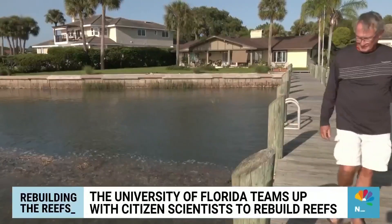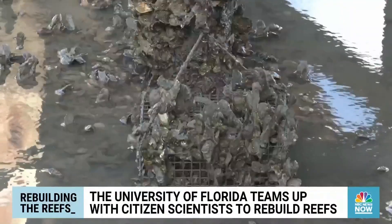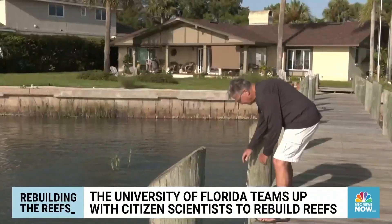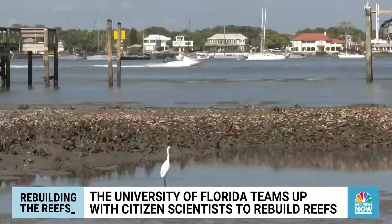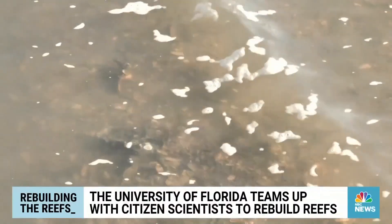Eric Smith is one of the citizen scientists and says the project is not just rebuilding reefs, it's also restoring the public's confidence in science. It's really important to help citizens better understand what science is. We have an obligation as members of this planet to not just benefit from the bounty that is all around us, but to also take care of and maintain and preserve.